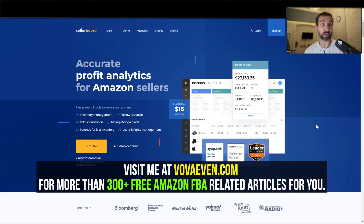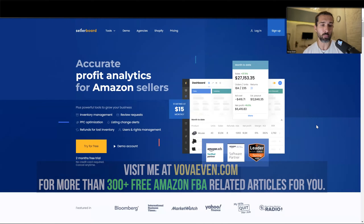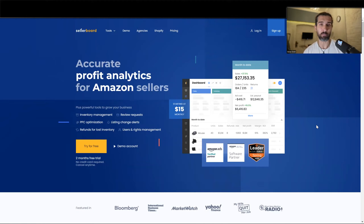The first option I have for you, that I'm currently actually using for my own Amazon FBA business for inventory management, is called Sellerboard. It's accurate profit analytics for Amazon sellers and also inventory management. I've been using this software for a few good years and I really like it. In the description of this video, I'm going to have a free trial of two months — it's an extended free trial. Instead of one month, you get two months for free with Sellerboard.